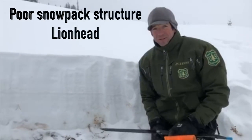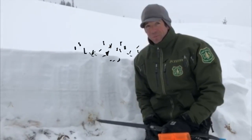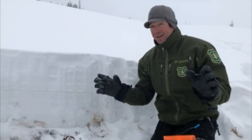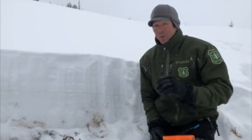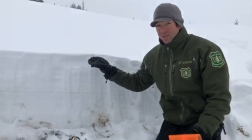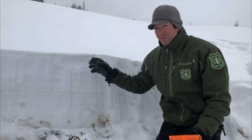We're in the Lionhead area near West Yellowstone, northeast facing slope at 8,000 feet. This area, the Lionhead area, has the shallowest, weakest snowpack in our forecast area. Less than two feet of snow on the ground here — two feet in some places.